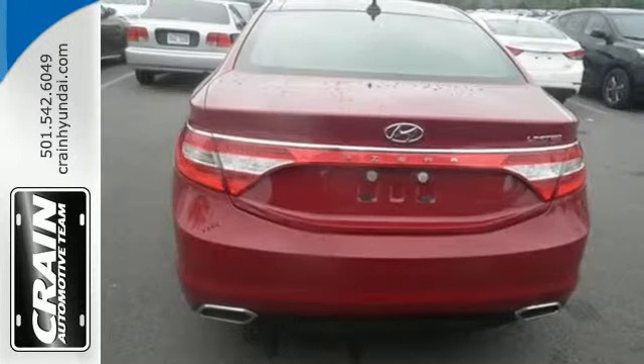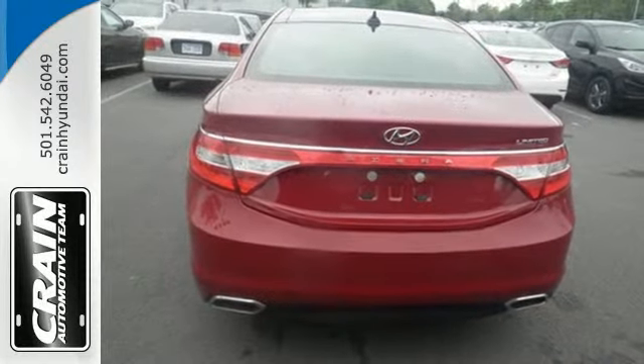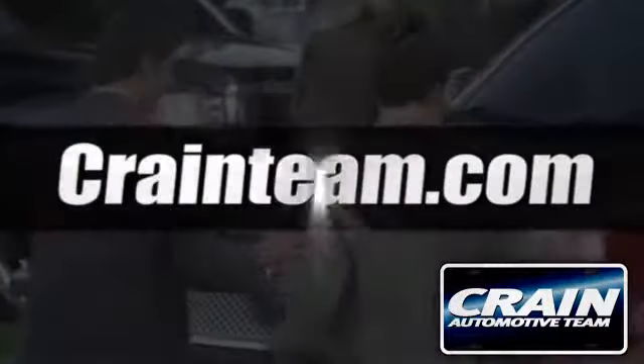This is truly an exceptional sedan. Make it yours today. Visit us anytime at craneteam.com.